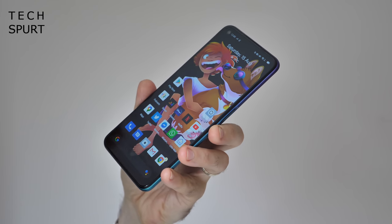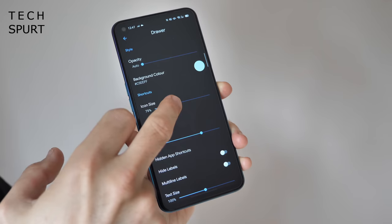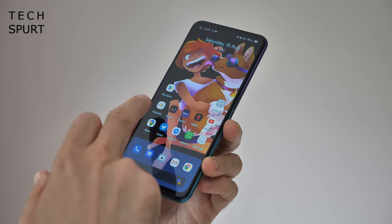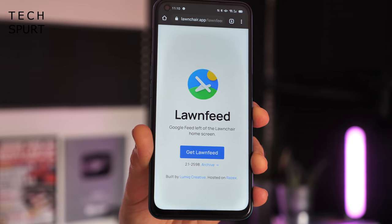Another Android launcher that doesn't mess around with the stock look and feel is the brilliant Lawnchair Launcher, now in an even more awesome version. Like the others I've already mentioned, you get a great selection of customisation options — basically everything you see can be tweaked and fiddled with. You can keep the Google feed if you download the separate Lawn Feed plugin, or ditch it entirely if you'd prefer.